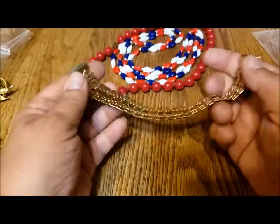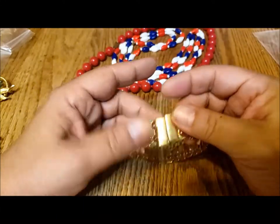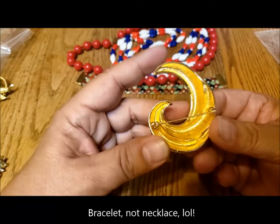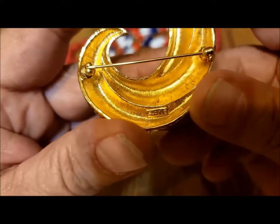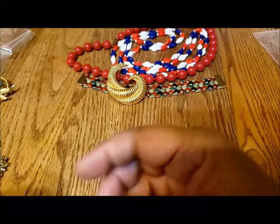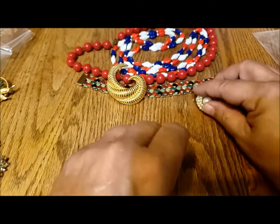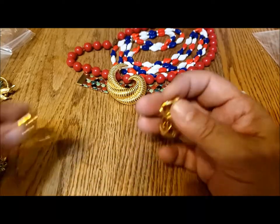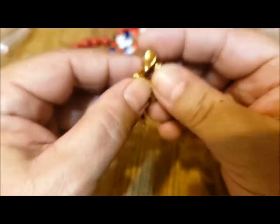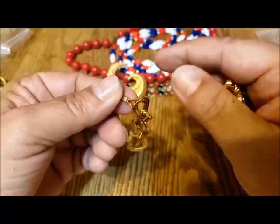Then a Liz Claiborne magnetic bracelet. Beautiful fall colors, but wearable any time of the year. Then there is this Monet pin — a classic swirl pin, beautiful vintage Monet. And a pair of vintage clip-on earrings in faux pearls. And a pair of Monet earrings — nice dangly earrings, clip-on, with a very nice gentle clip.